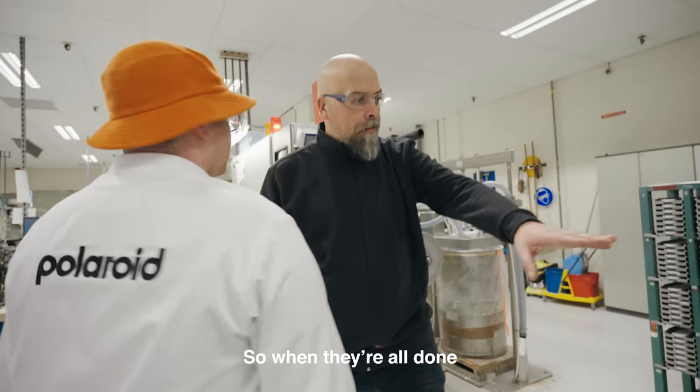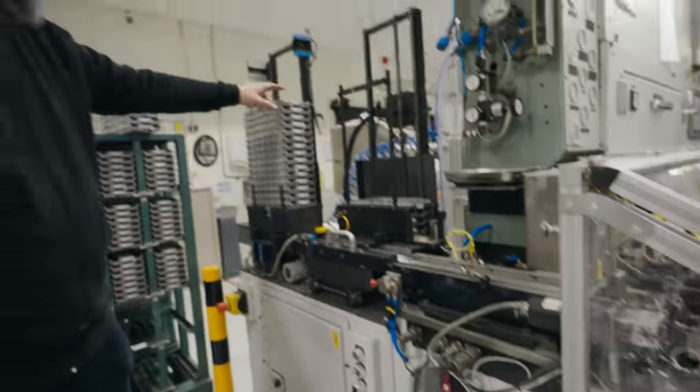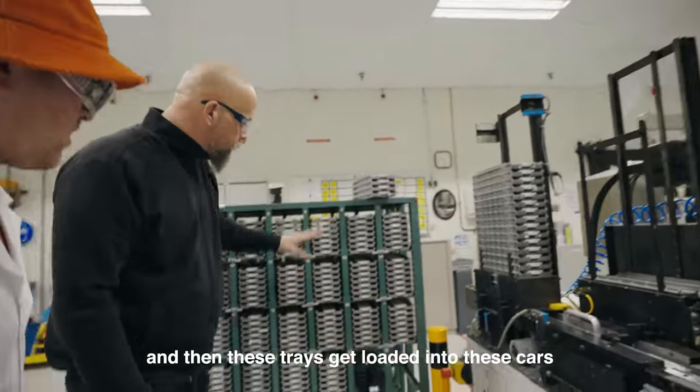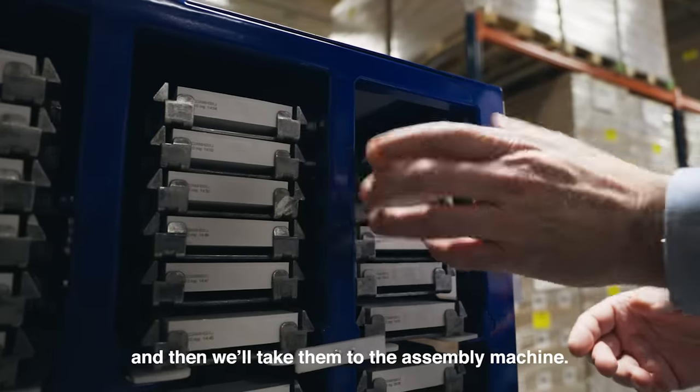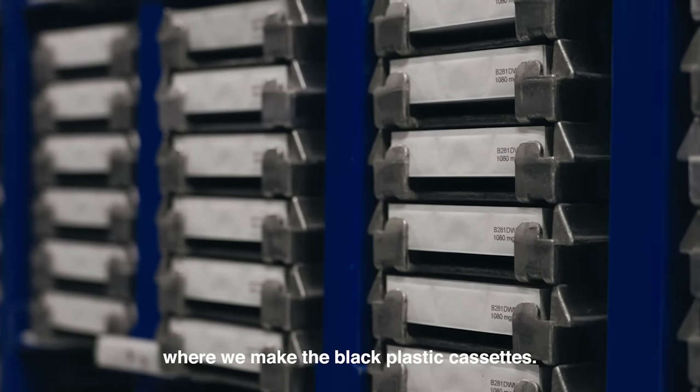When the pods are all done, they go into trays stored downstairs. Those trays get loaded into cars, which take them to the assembly machine. Now we'll go to the molding where we make the black plastic cassettes.